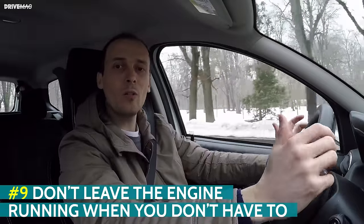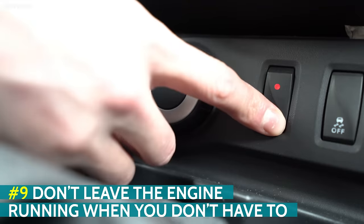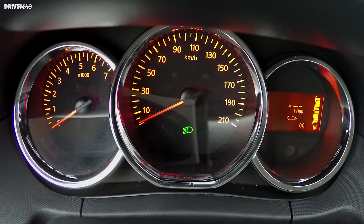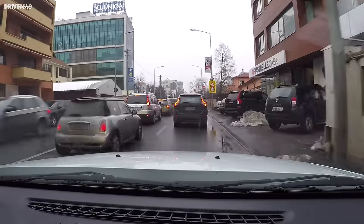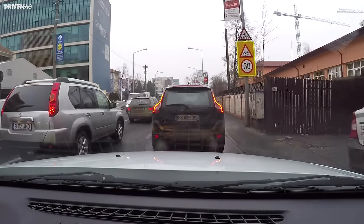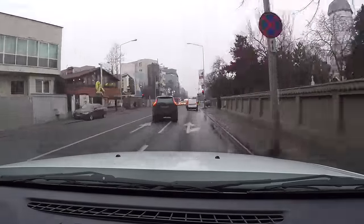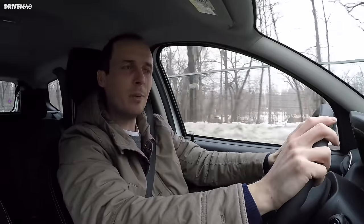Don't leave the engine running when you don't have to. If your car has a start-stop function that shuts off the engine at traffic lights, use it. The engine isn't doing anyone any favours by running when the car is stationary. But if your car doesn't have this feature, it's not recommended to turn off the engine every time you wait for a traffic light to turn green. The reason for this is that modern cars with start-stop have a bigger battery and a different starter motor, while older cars will run out of battery if you keep stopping and starting the engine all day.